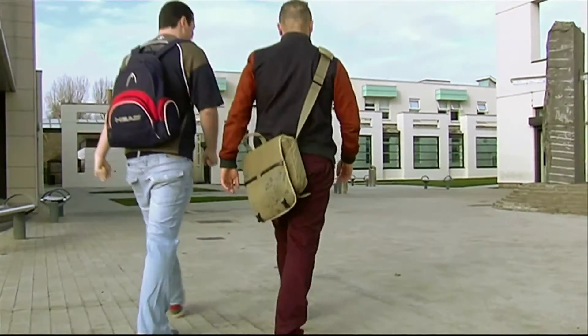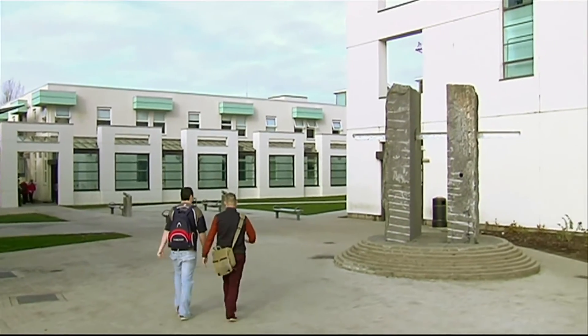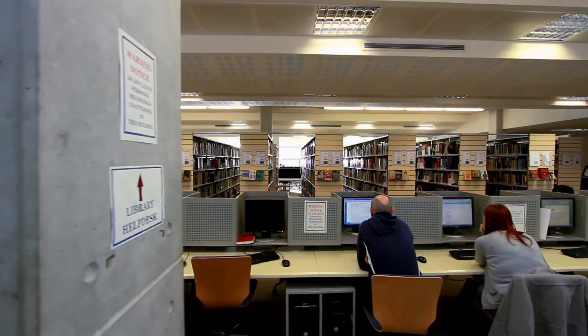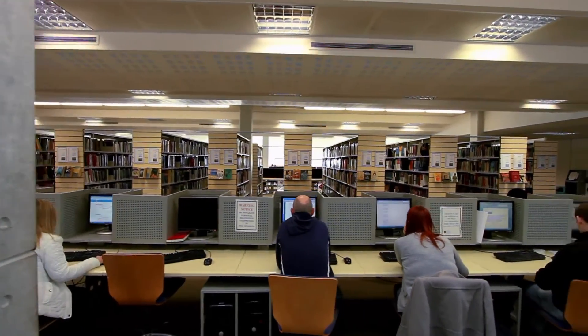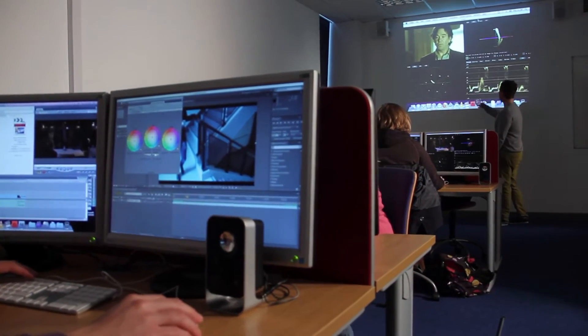The TV and media production course here at IT Carlow prides itself in practicality. It prepares the students with knowledge and experience so they can thrive in a professional environment. The equipment that the students get to use in the college is very similar to the level of equipment they'll use out in the real world, so they're getting the best basis they can in that equipment and software before going out and having to actually use it on a job.